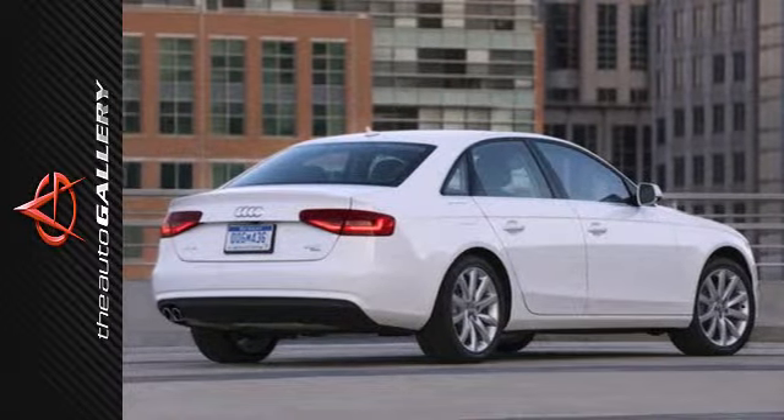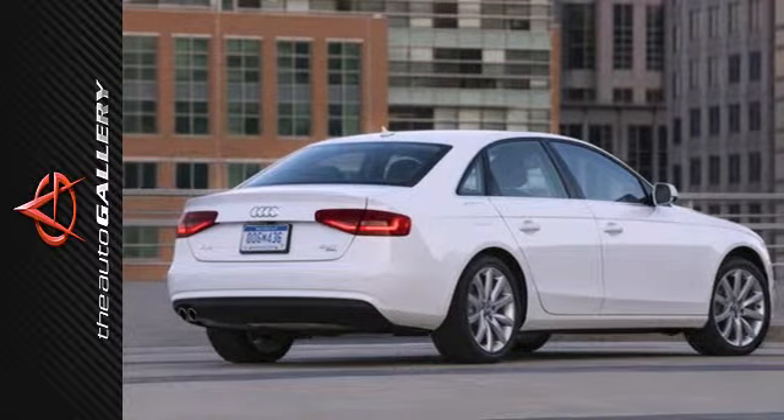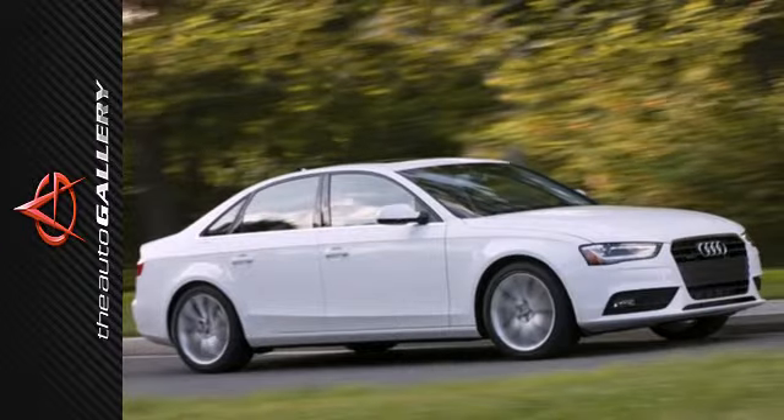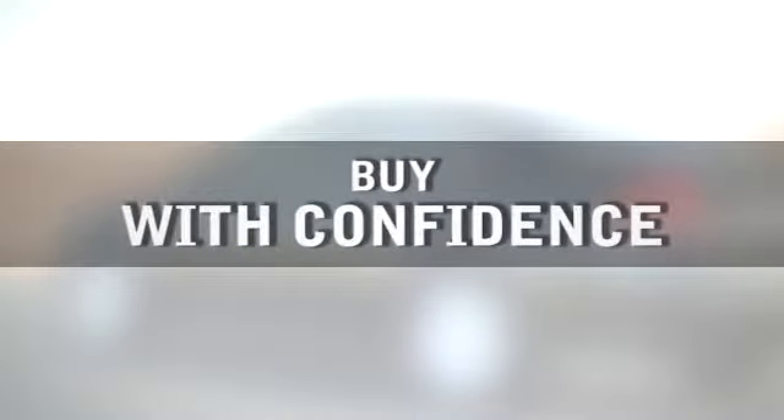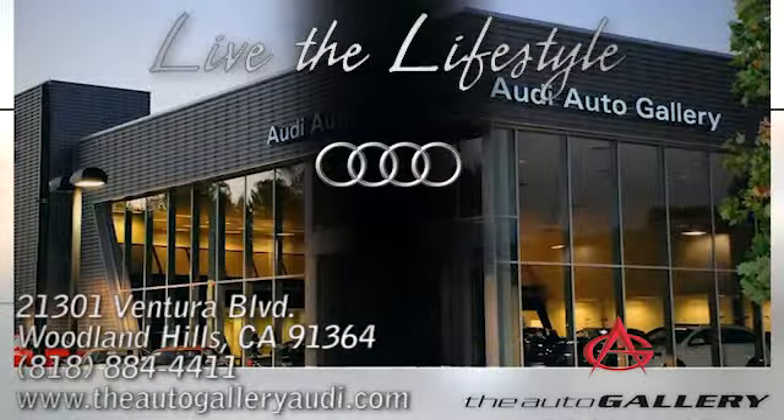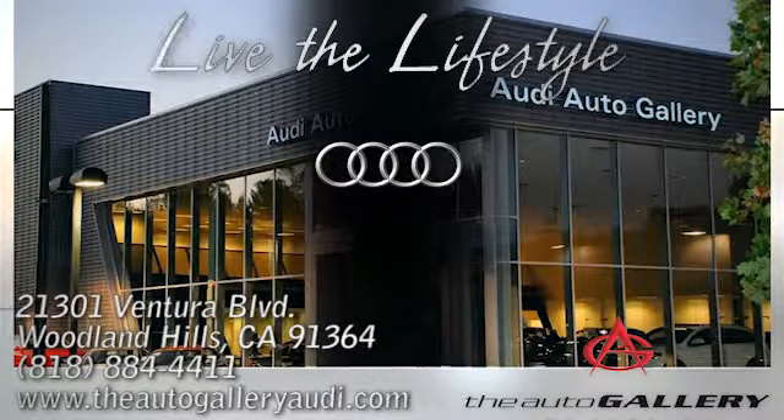Is it about the journey or about the destination? You're sure to have fun finding out when you take this Audi home today. Buy with confidence only at the Audi Auto Gallery, conveniently located at 21301 Ventura Boulevard in Woodland Hills, California.